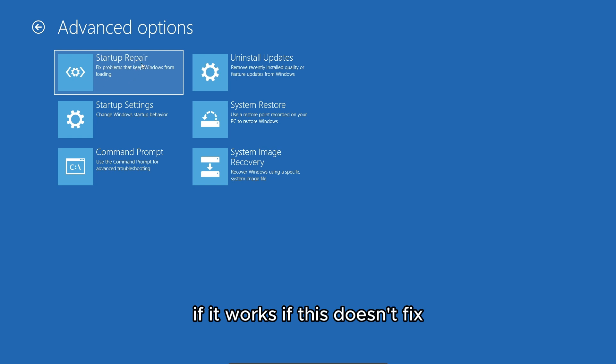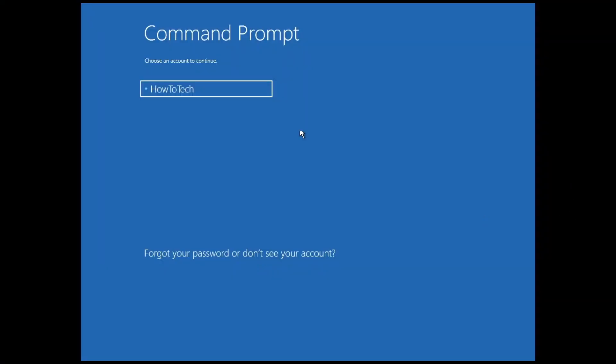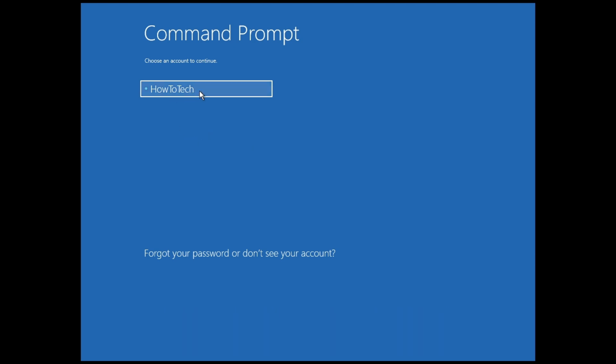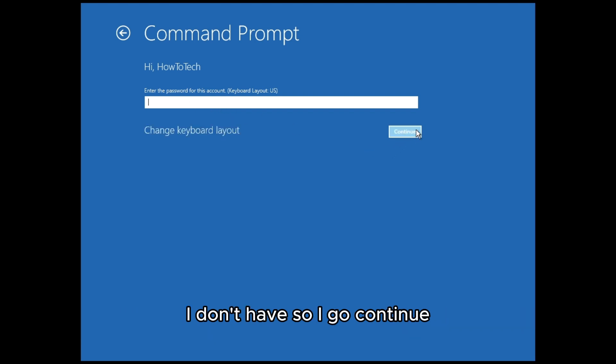If Startup Repair doesn't fix it, go back to Advanced Options and click on Command Prompt. After your PC restarts into Command Prompt, select your account and enter your password if you have one. I don't have one, so I just click Continue.